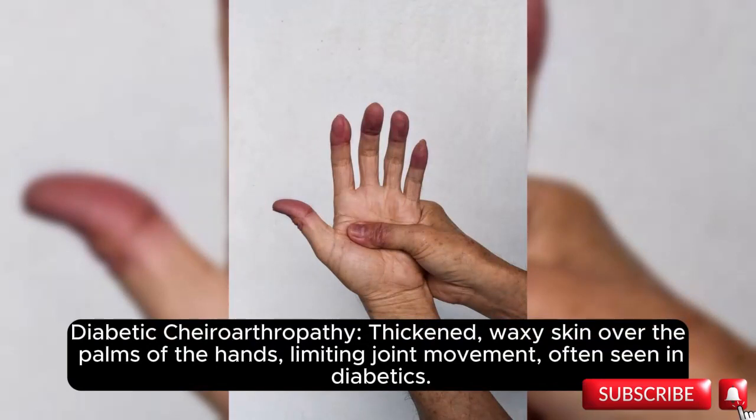Diabetic cheiroarthropathy: thickened, waxy skin over the palms of the hands, limiting joint movement, often seen in diabetics.